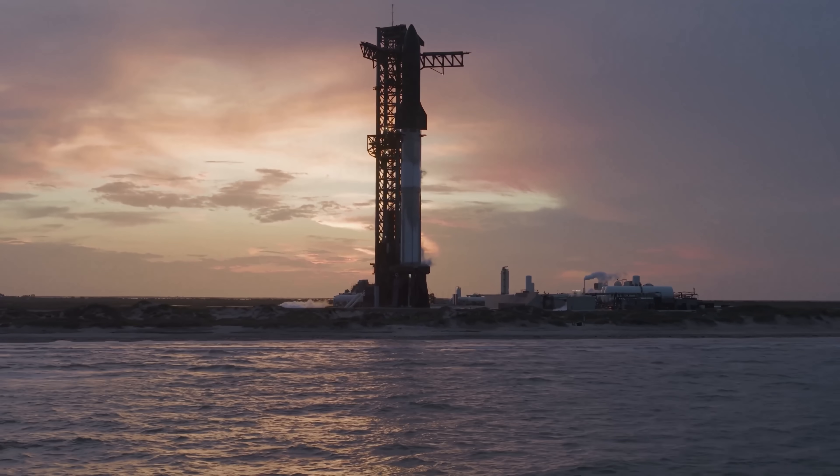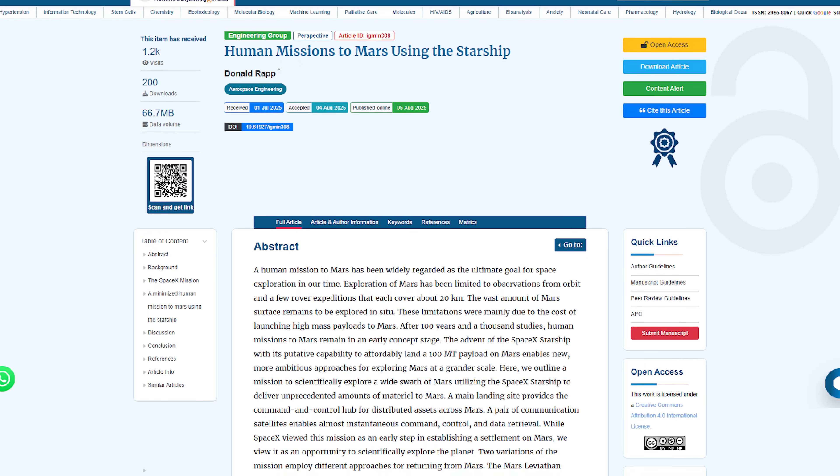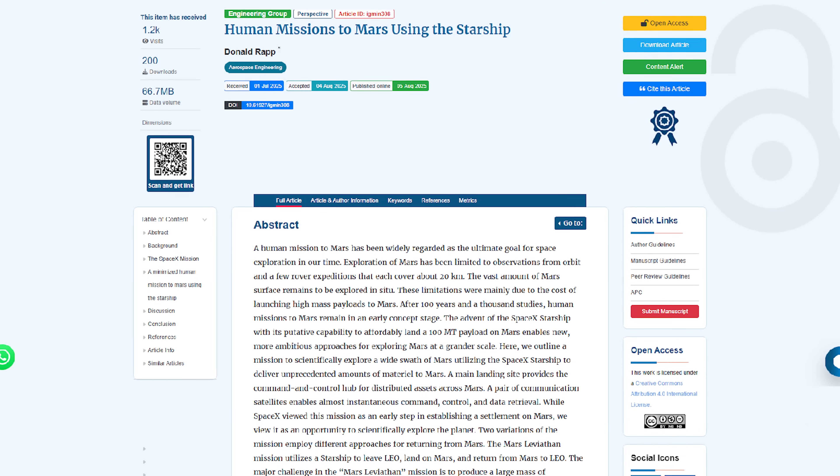Feel curious yet? Then let's find out. The research has a very straightforward name: Human Missions to Mars Using the Starship.